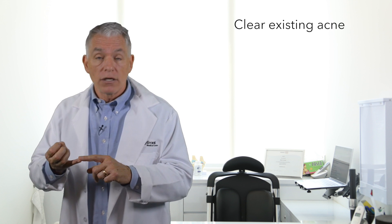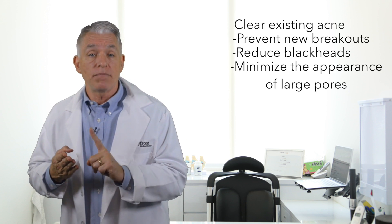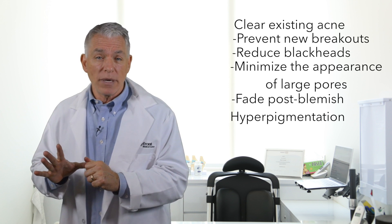Acne X cream will clear existing acne, prevent new breakouts, reduce blackheads, minimize the appearance of large pores, and fade post-blemish hyperpigmentation.